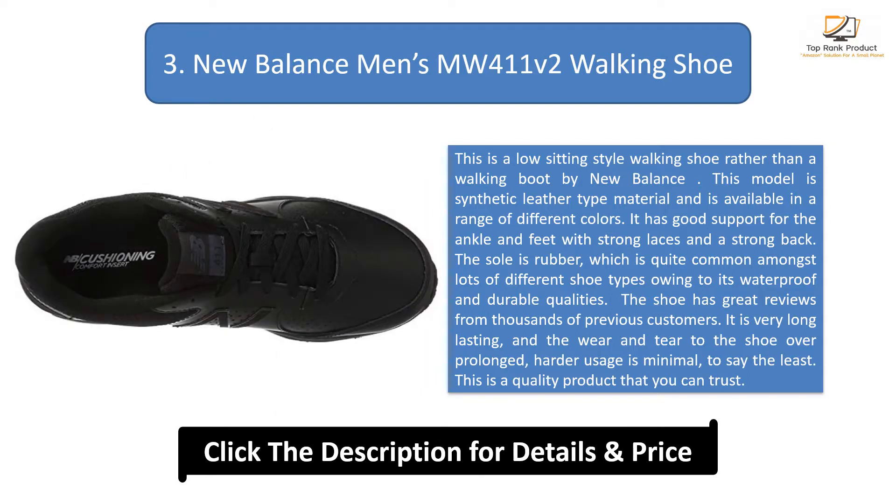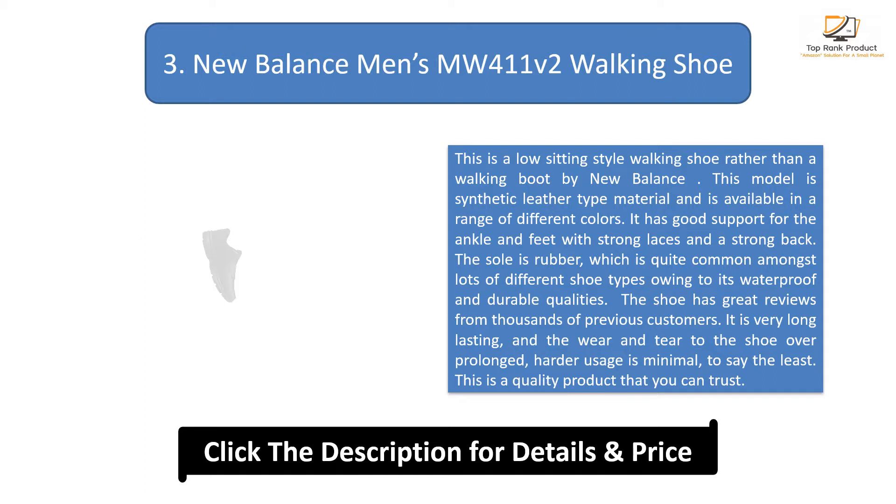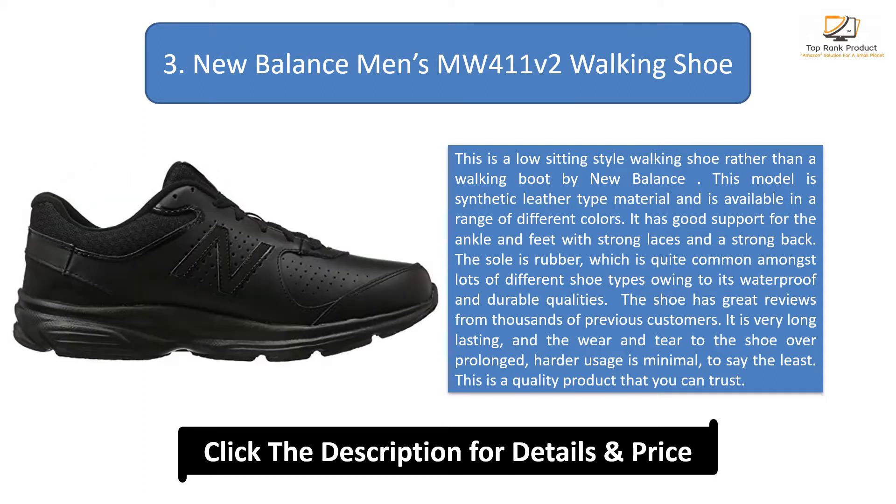The shoe has great reviews from thousands of previous customers. It is very long-lasting, and the wear and tear over prolonged, harder usage is minimal, to say the least. This is a quality product that you can trust.